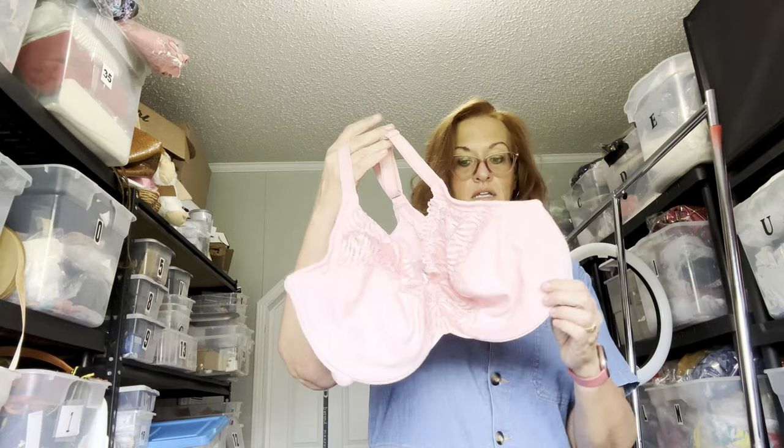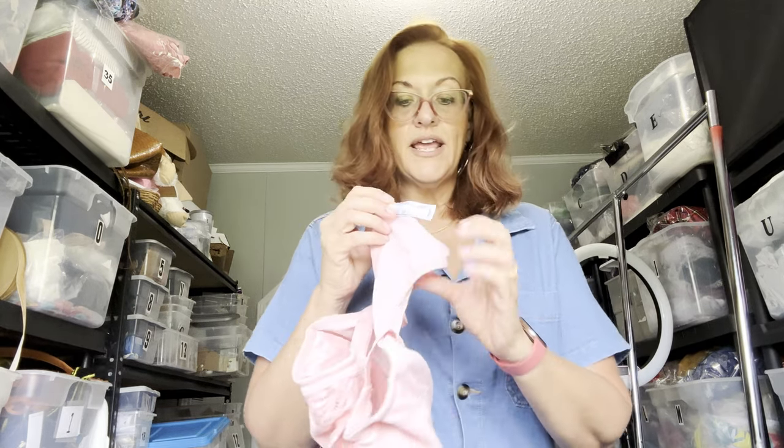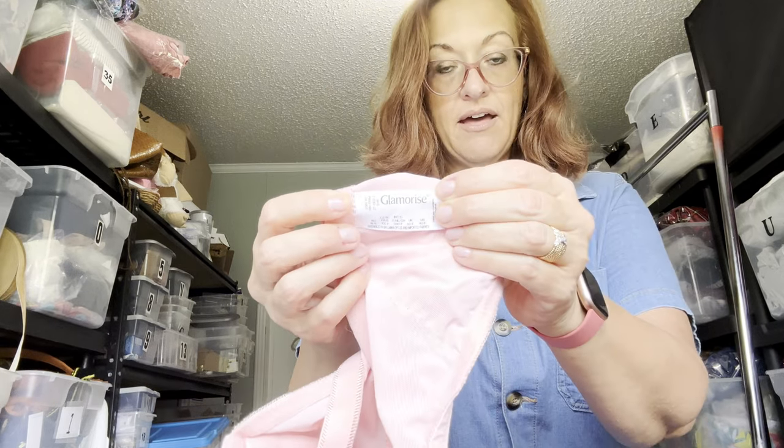Moving right along with bra sales — everybody is replenishing their bras. This is a Glamorize bra, another plus-size bra. It's racerback style, like new, with a front clasp — Glamorize size 40F. These are really well-constructed, well-made bras. It sold for $22, which was an offer, and that left me with a profit of $15.